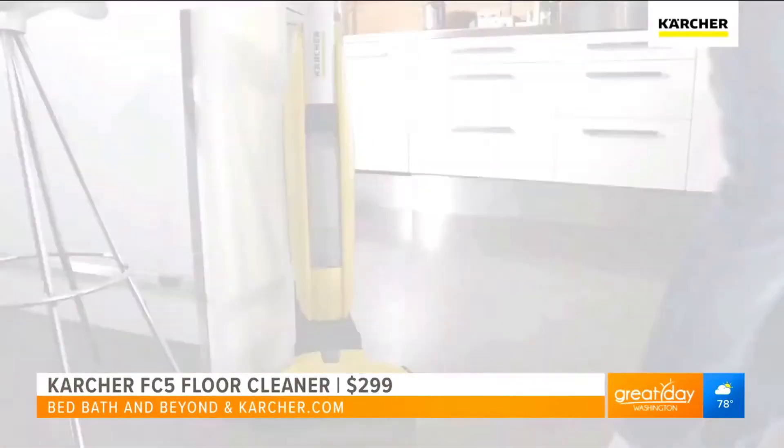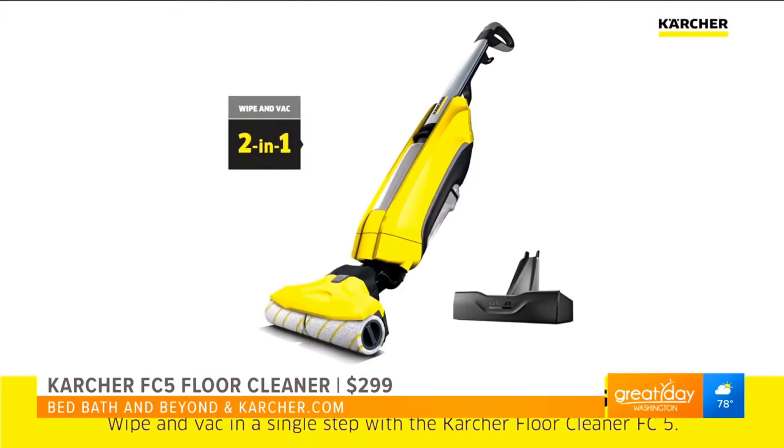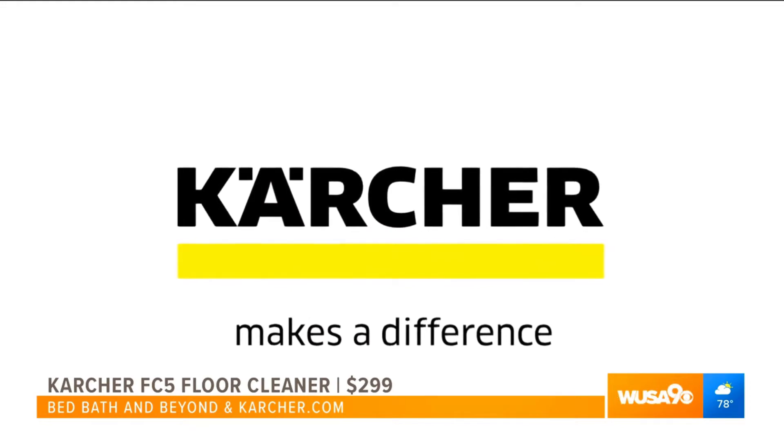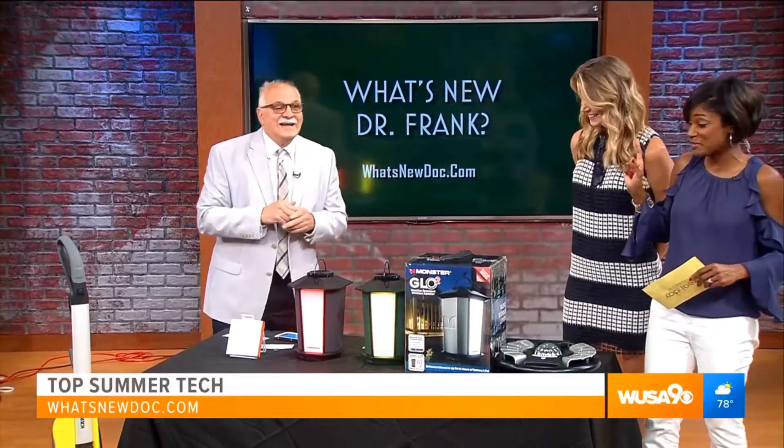Currently available at Bed, Bath & Beyond and also at karcher.com. Look for these guys — they're German and they're making big inroads in the States. German is good for innovation.